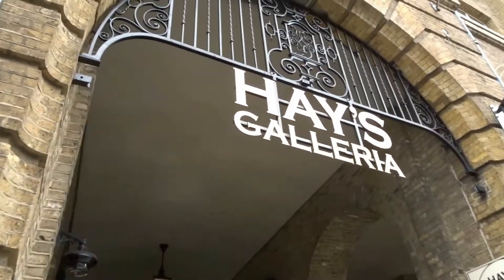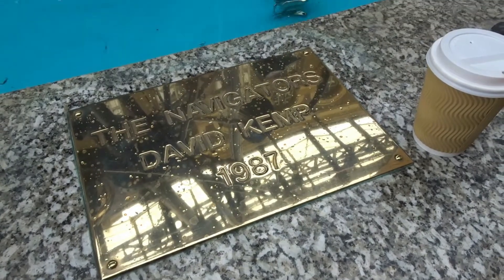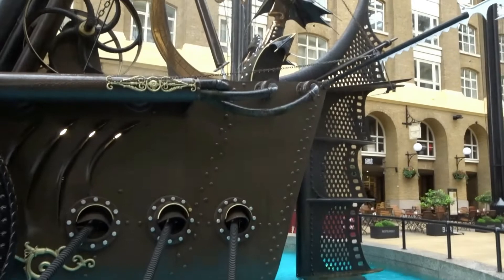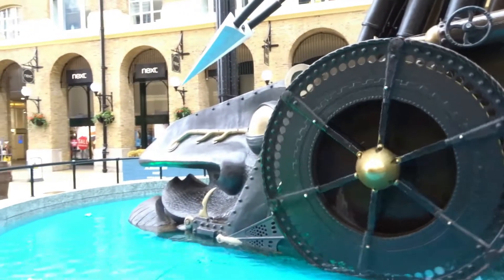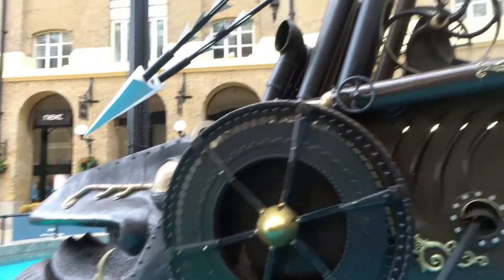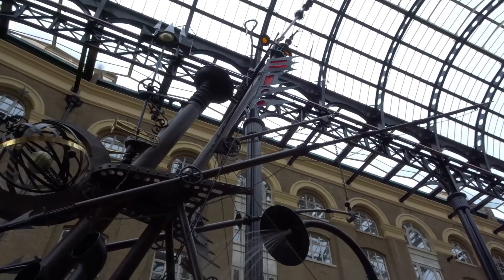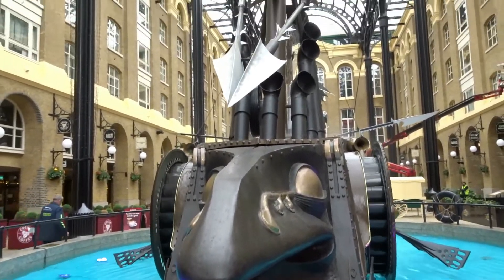I walk past this strange sculpture every day — it's by David Kemp, installed in 1987 when Hays Galleria was being renovated. It's called The Navigators and according to the internet is a ship-sized kinetic sculpture fantasy. I just think it's something really interesting to gaze at — wouldn't it make an interesting MOC? Let me know what you think in the comments below.